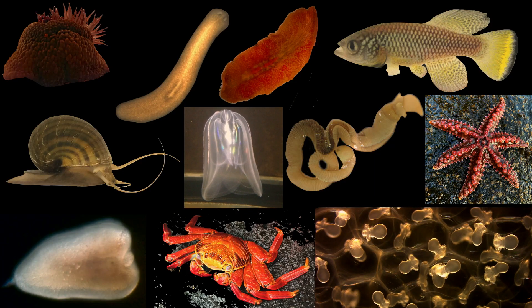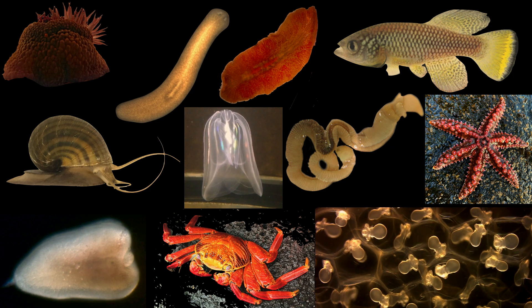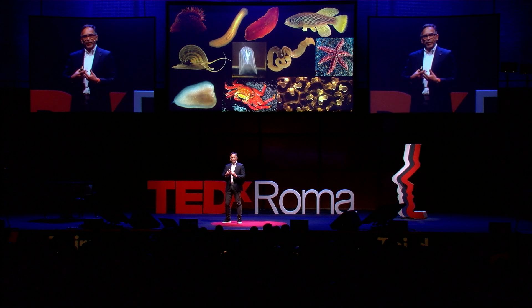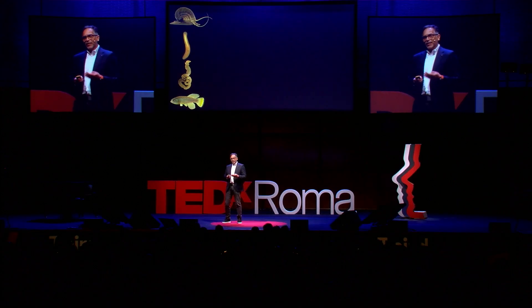In my laboratory, what we would like to understand is how some animals are capable of restoring body parts upon amputation or damage, and understand why it is that not all animals are capable of this remarkable biological attribute. In my lab, we use four organisms that are teaching us everyday master classes of regeneration, and we're trying to figure out how they do it.